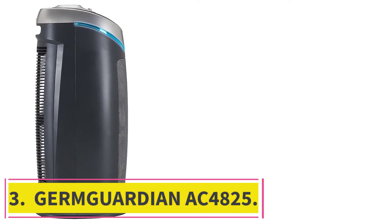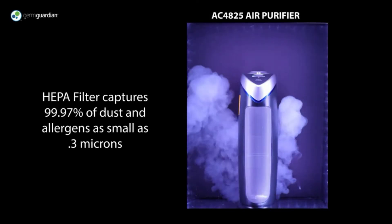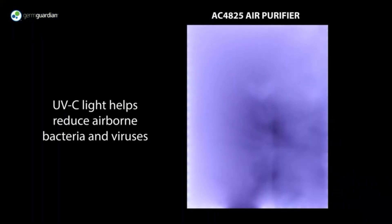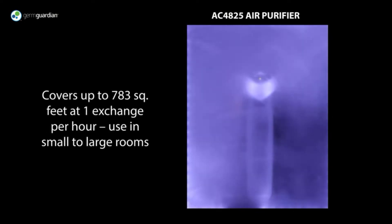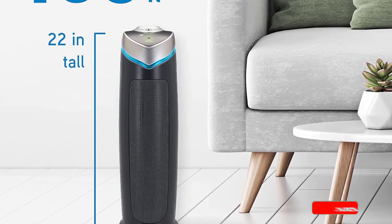At number 3: the GermGuardian AC 4825. While the new GermGuardian AC 4820 is slightly better ranked than our GermGuardian AC 4825, the differences are so modest that we've decided to lump them together. To maintain impartiality and fairness, we generally do not include two air purifiers from the same manufacturer on a list of the top air purifiers. But this time, Guardian Technologies is able to secure the slot for two best air purifiers, and we all know the reason.